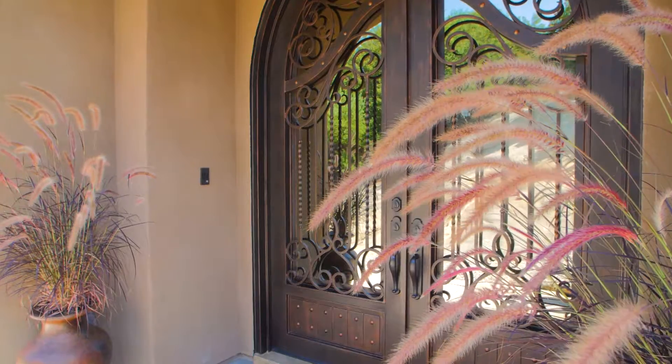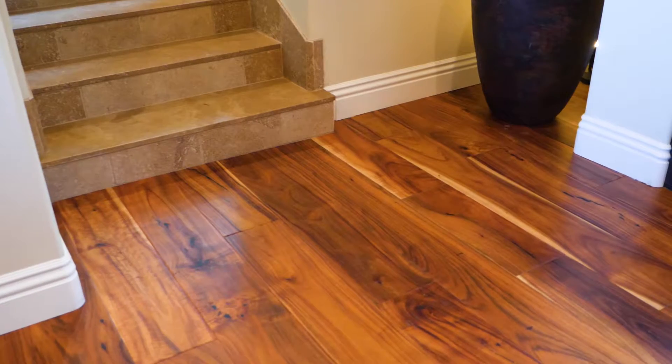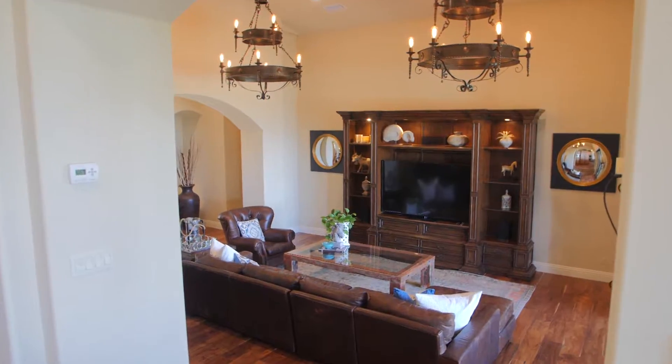From the custom 10-foot iron entry doors to the beautiful African Acacia flooring and custom lighting, this home is truly one of a kind.